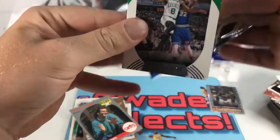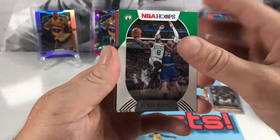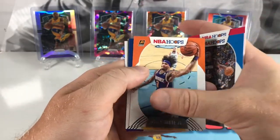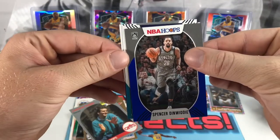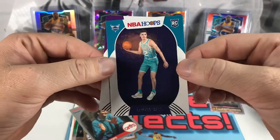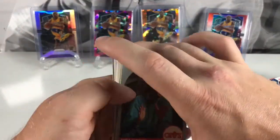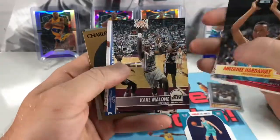Doesn't look like we have a Slam but we do have a Hornets rookie. Got Kemba Walker, Lou Williams, Jonathan Isaac, Kelly Oubre, Sabonis, Spencer Dinwiddie as our blue parallel, and — did we get a LaMelo? Yes, we did! There we go. And a Robert Woodward. So we did hit a nice LaMelo out of here. Nothing too wild overall, but some cool cards — and I really like that Denzel Washington one, just so random.